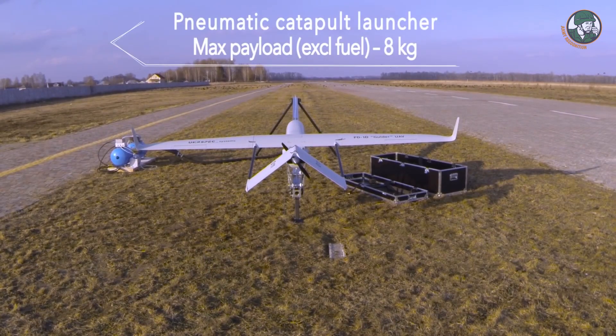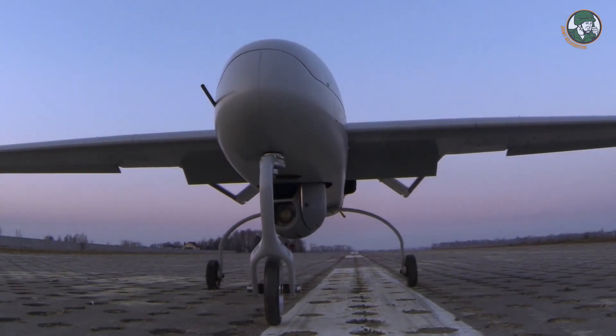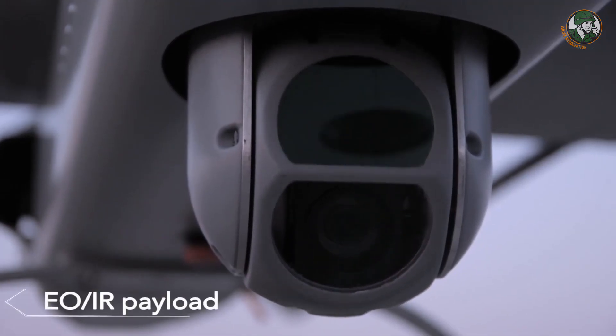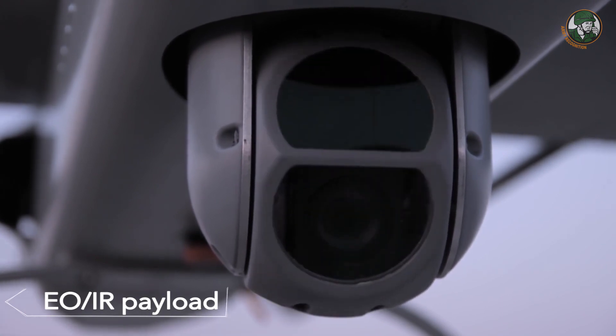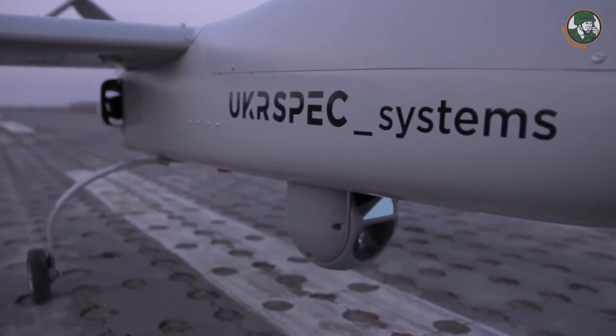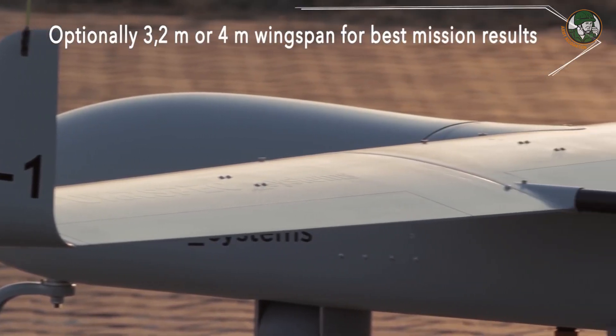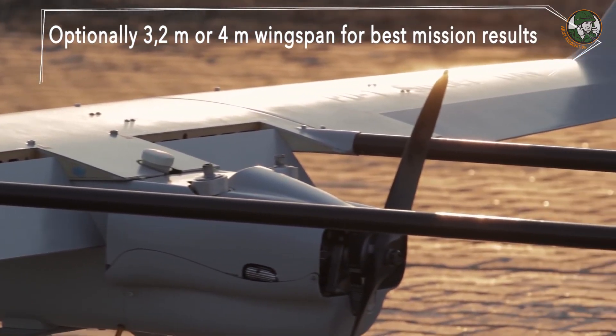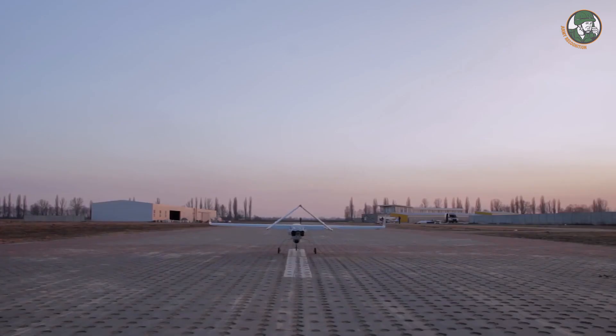This complete system has a four-meter wingspan. We also have a similar airplane with a 3.2-meter wingspan, which is a little bit shorter. It weighs 20 kilos empty, has a 12-liter fuel tank, and is able to fly for over 10 hours with full payload, which can be up to 8 kilos.